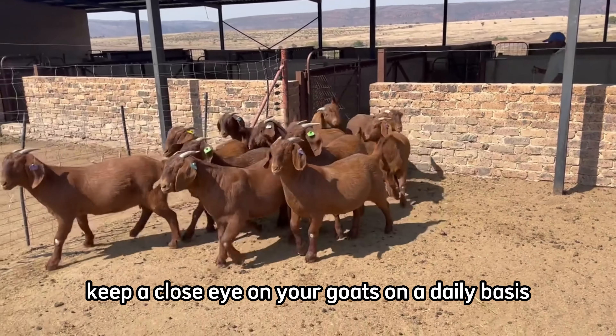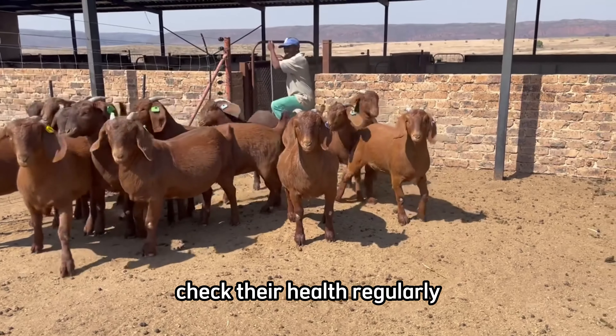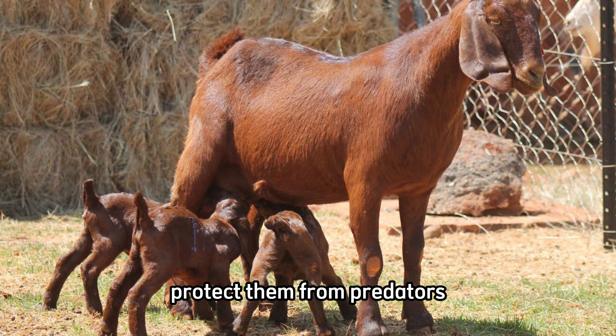Keep a close eye on your goats on a daily basis. Brush them to keep their coat healthy, check their health regularly, and keep their housing environment clean. Provide nighttime shelter to protect them from predators.